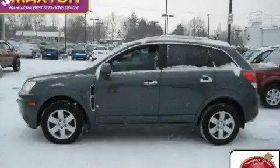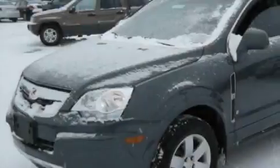This is a certified pre-owned 2008 Saturn Vue, a car-like ride in space like an SUV.